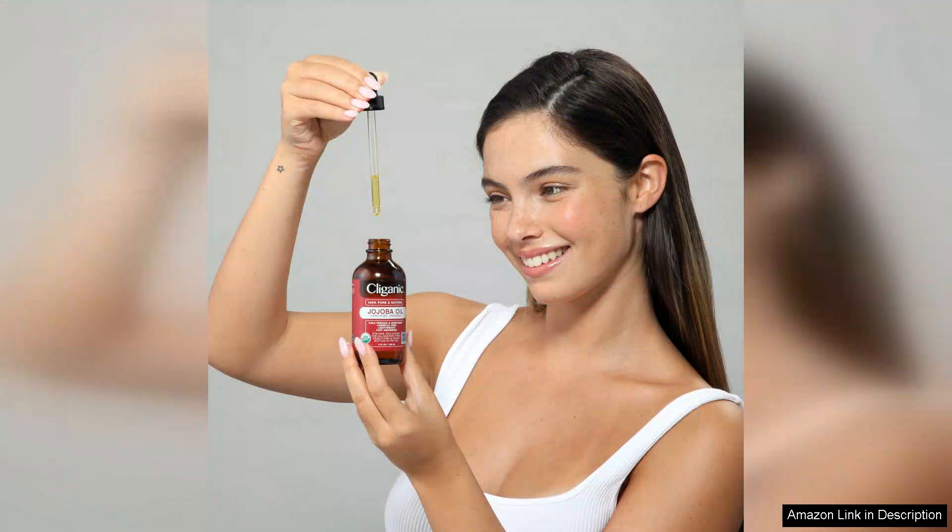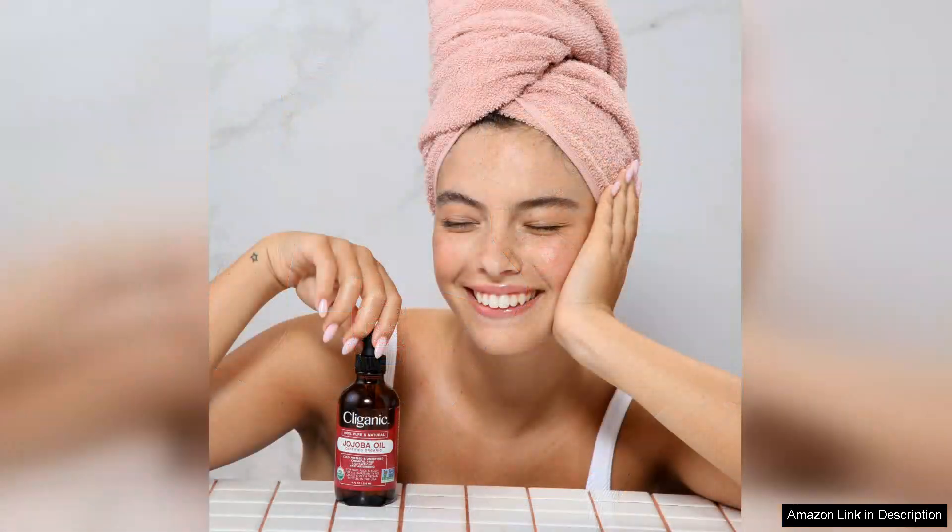From the moment I opened the bottle, I loved the light, natural scent. The oil itself is clear and has a lovely silky texture that absorbs quickly into the skin without feeling greasy or heavy.